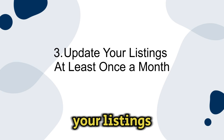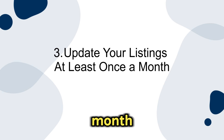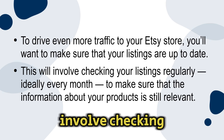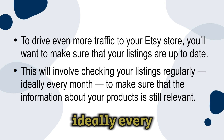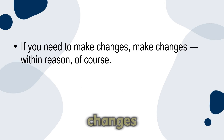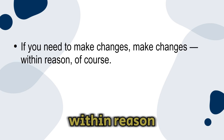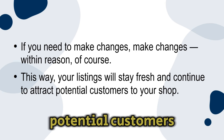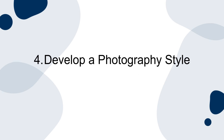Number three: update your listings at least once a month. To drive even more traffic to your Etsy store, you'll want to make sure your listings are up to date. This will involve checking your listings regularly — ideally every month — to make sure the information about your products is still relevant. If you need to make changes, make changes within reason. This way your listings will stay fresh and continue to attract potential customers to your shop.